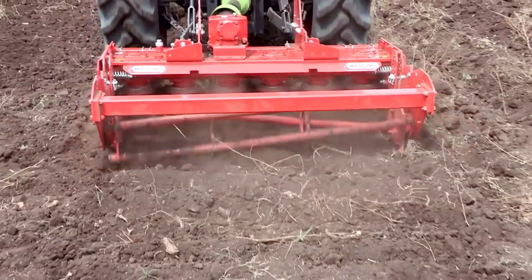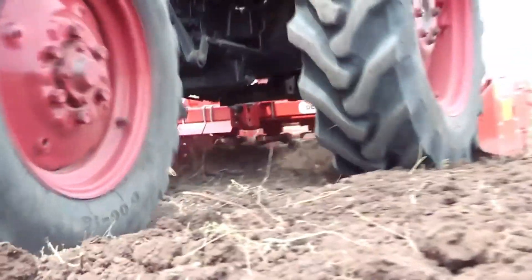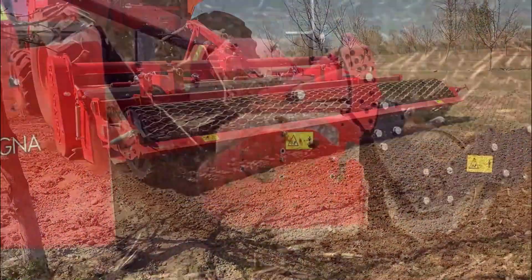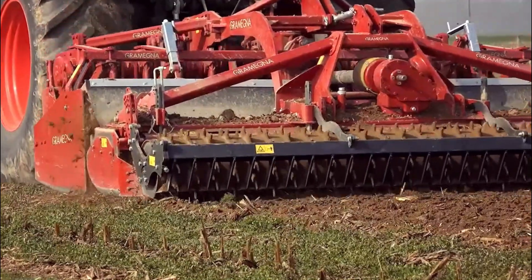Harrow machines come in various types, such as disc harrows, chain harrows, and tyne harrows, each suited for specific soil and crop conditions. They are commonly used after plowing to further refine the soil, but can also be employed as a standalone operation to control weeds and prepare seedbeds.